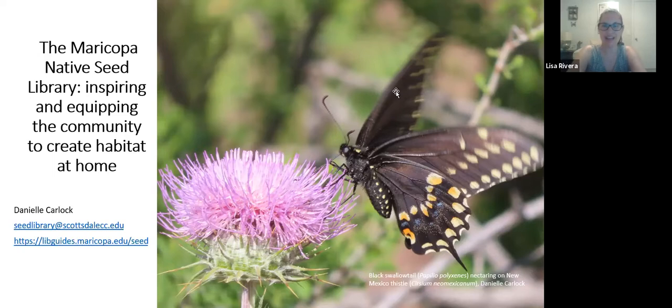Today's presentation is by Danielle Carlock about the Maricopa Seed Library, and the purpose is inspiring and equipping the community to create habitat at home. Danielle Carlock is currently our chapter treasurer. She's been gardening in the desert for about 10 years and has a native plant garden in Scottsdale with over 150 species.